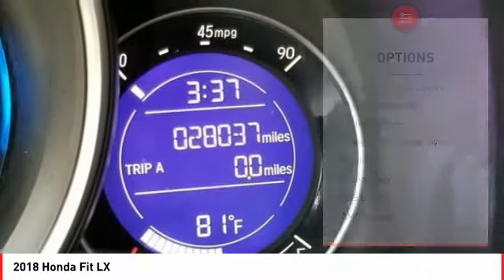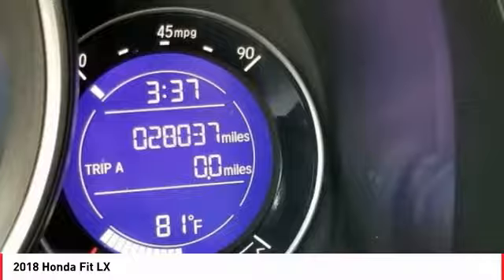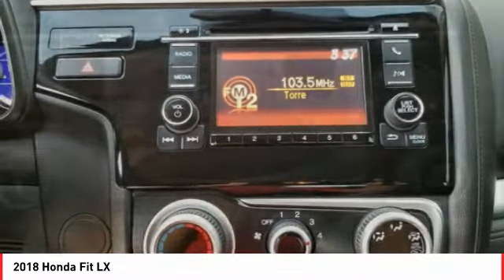Front wheel independent suspension, rear window defroster, rear window wiper, security system, low tire pressure warning.